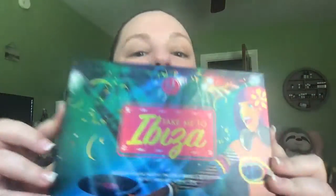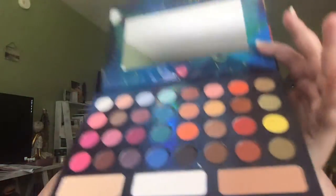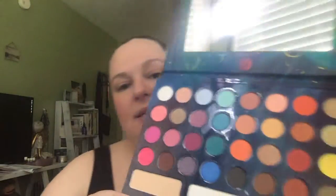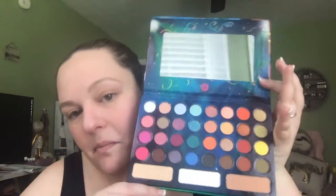I also wanted to show you guys this one — also mine — the BH Cosmetics Take Me Back to Ibiza palette. This is a little more my style. I'm pretty into the more neutral colors most of the time, but this looked pretty fun.